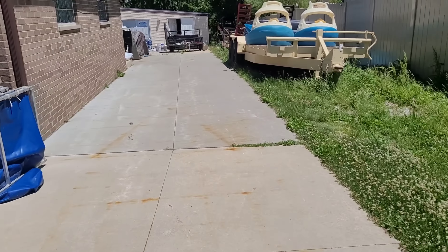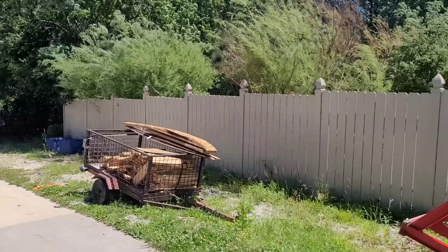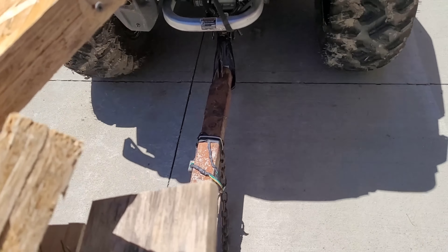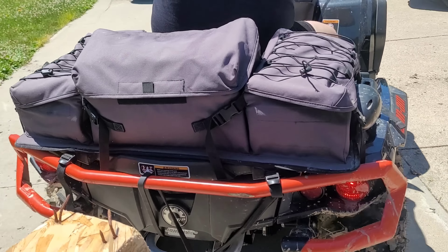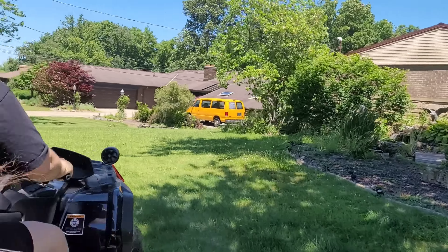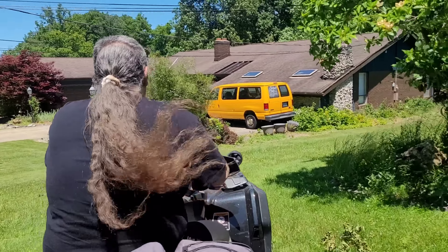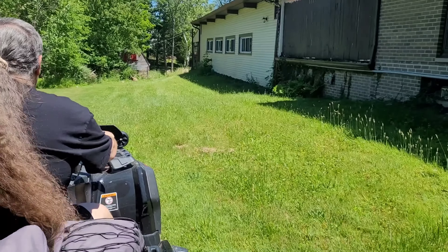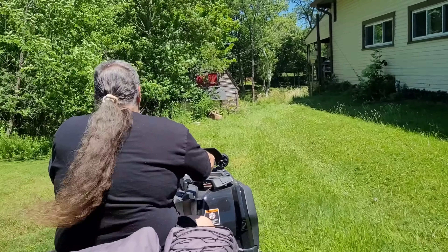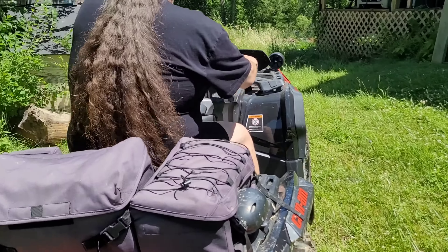We're gonna get the quad down here, hook it up to the trailer — the one that Ken gave us — and get the pieces on top and throw them down in the pit and put the rest away somewhere. All right, we're getting this back; I'm gonna ride up front.